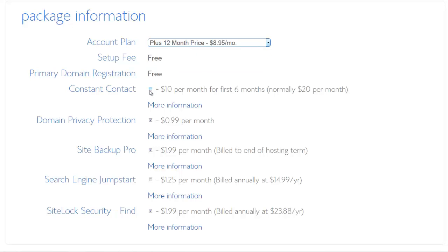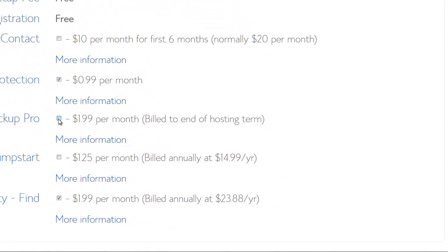Constant Contact you don't need — you can use other services. Domain privacy protection makes sense because you get much less spam, so I would recommend this. But Site Backup Pro you don't need — you can get that for free through other means. The remaining add-ons you won't need either, as they are also achievable for free.